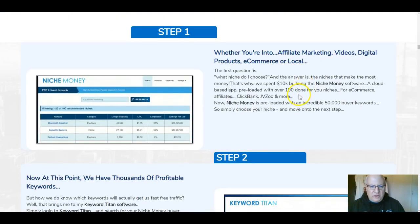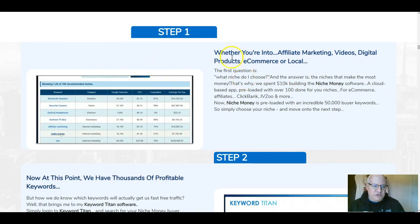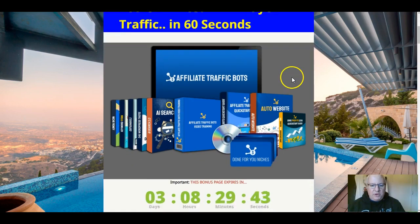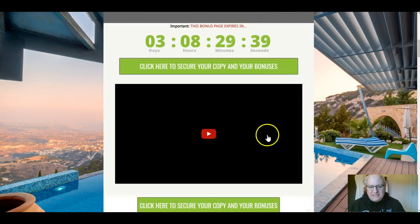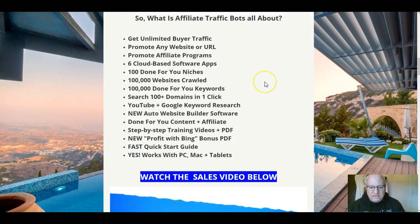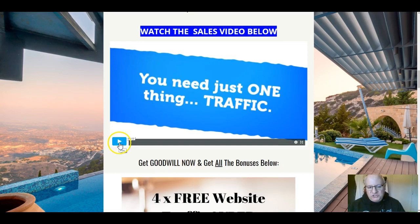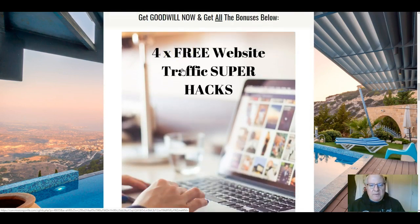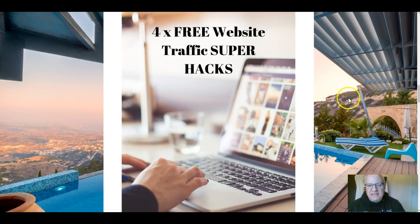Now let's cover the custom bonuses. If you click the link underneath this review video you'll come to my bonus page, where the sales video — nine minutes long — gives more detail about the product. My first custom bonus is a set of four website traffic super hacks with 29 hacks from 2019 — all up-to-date, modern, recently updated information on how to get a load of free traffic to your websites.